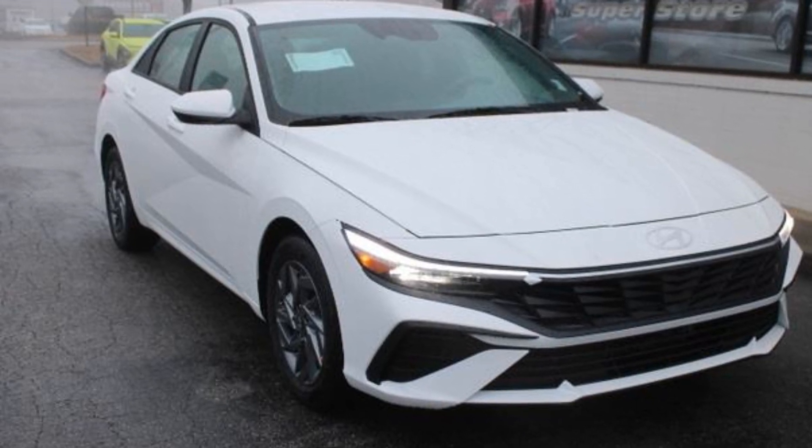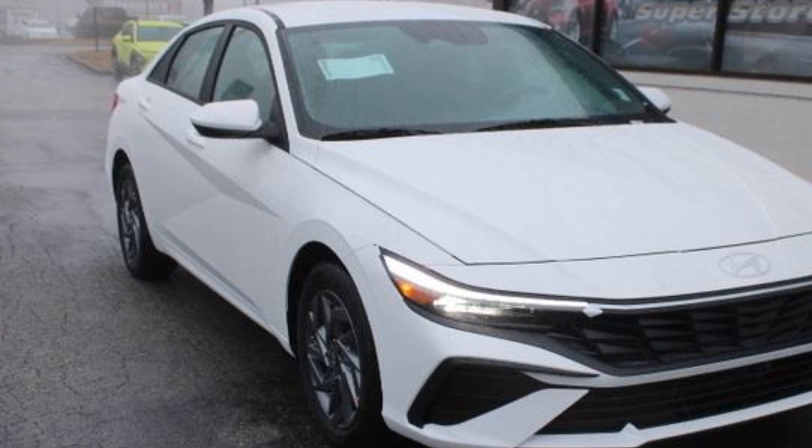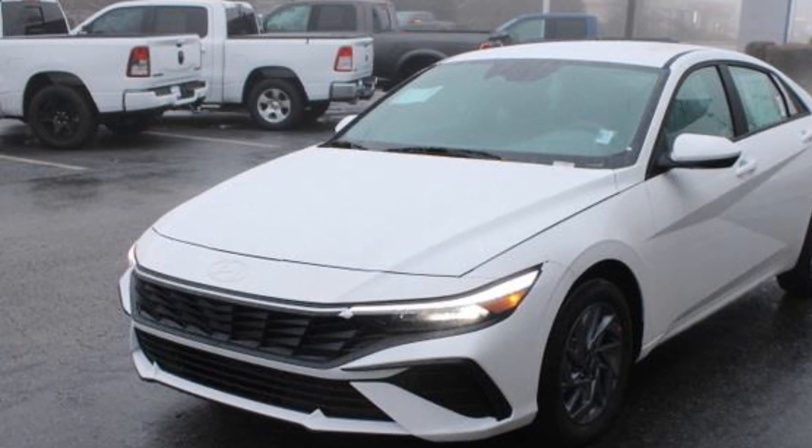2024 Hyundai Elantra Hybrid. This sedan combines safety and comfort with style and performance. It's full of phenomenal features that any driver would appreciate,